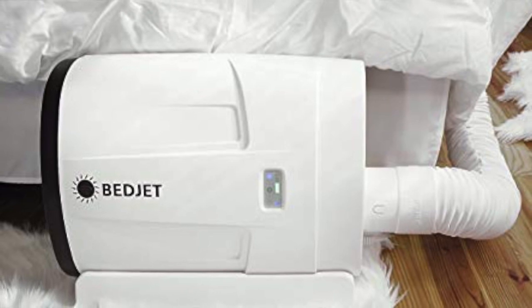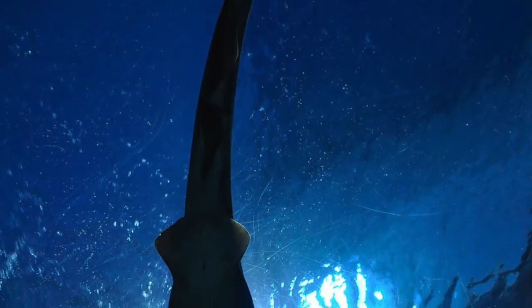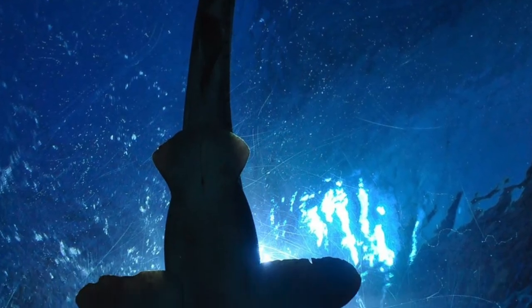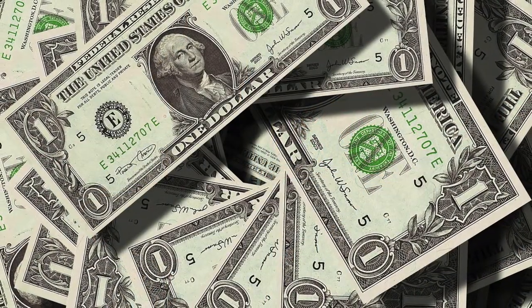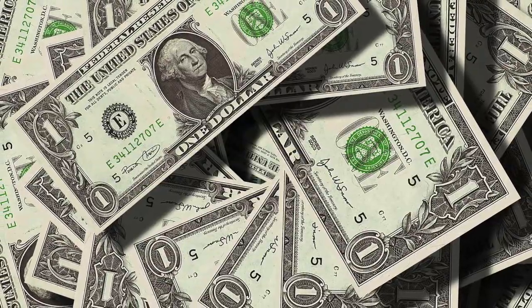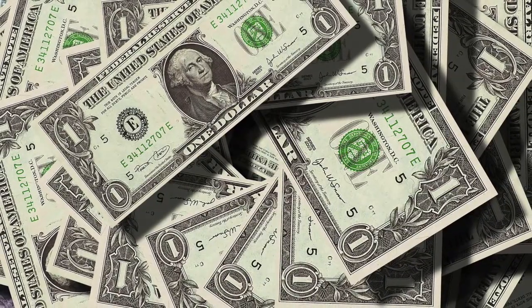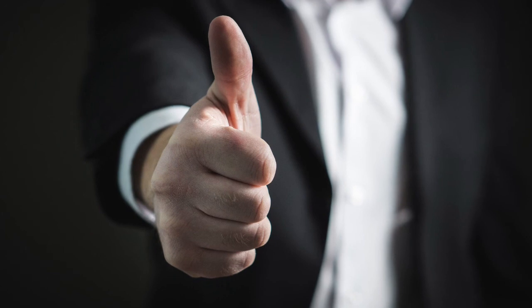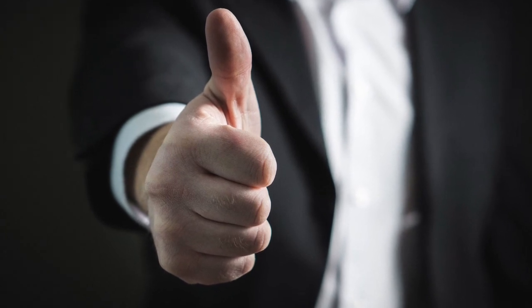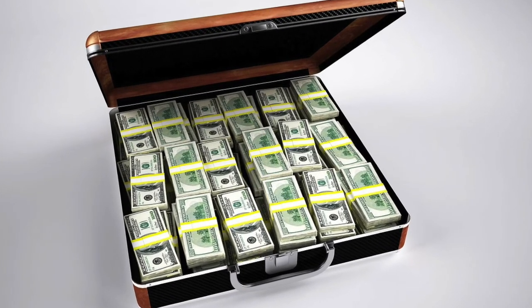Bed Jet — this invention is a climate-controlled mattress which the user can adjust to temperatures that suit them. None of the sharks wanted to invest in this product, as they disagreed with the valuation he gave the company — two and a half million dollars — with the product price tag of 499 dollars. But the inventor, Mark Aramini, proved that his assessment was correct. Just 18 months after the Shark Tank broadcast, the product had made over three million dollars in sales.